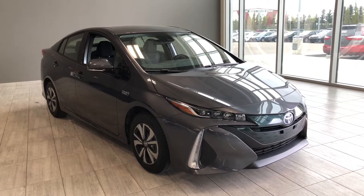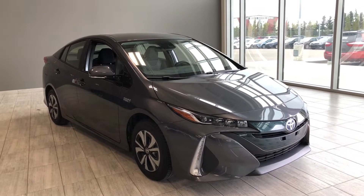Hello and welcome to another video walk around. My name is Christian. Today we're going to be looking at a 2019 Toyota Prius Prime.